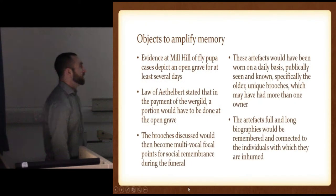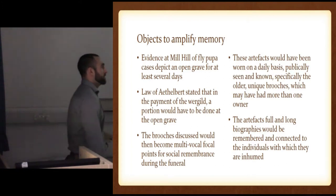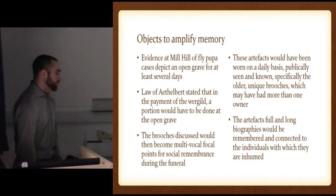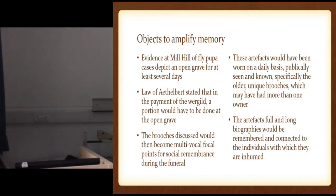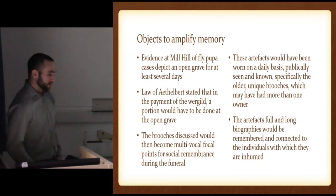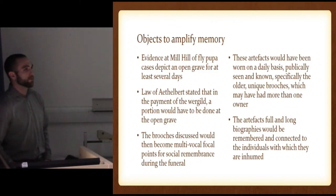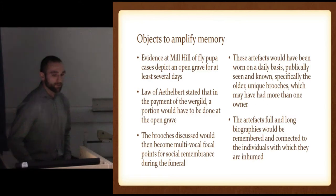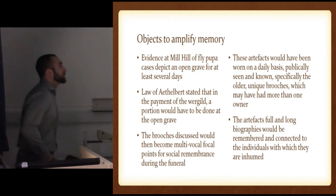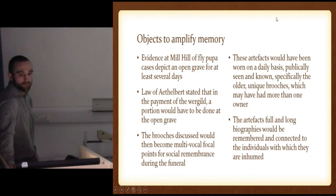There's also evidence of fly larvae in some of these graves at Mill Hill, giving evidence that these graves may have been open for a certain amount of time — showing that there was a bit of time for a ritual, for people to come view the grave, for social remembrance. And even the Wergild law from Aethelbert stated that a portion of the Wergild — the money paid when someone was murdered to their family — had to be paid at the open grave. So showing that they had to be there at this ritual, at this funeral. And these brooches we're going to look at from three of the burials are very central and very unique for the rest of the cemetery, which is really interesting. There could be multivocal focal points for social remembrance during this funeral — almost like amplifying the memory because everybody would have kind of known their uniqueness. Worn on a daily basis, publicly seen and known, specifically older, unique brooches may have had more than one owner as well.